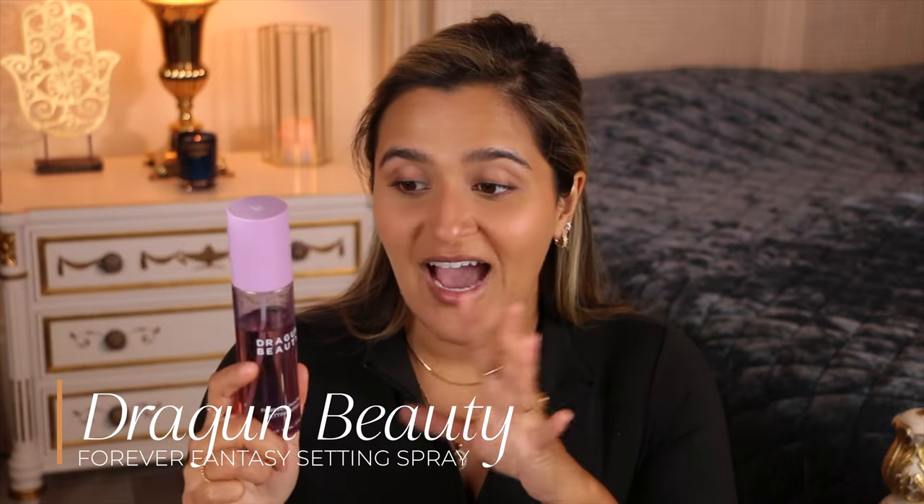One other product that has made a huge difference is the Dragon Beauty Forever Fantasy setting spray. I honestly don't know what's in this, but this stuff is potent — it keeps your makeup on all day, makes your skin look so hydrated, and helps my makeup blend together really nicely. It also keeps my spot concealing in place all day, which has made a huge difference.